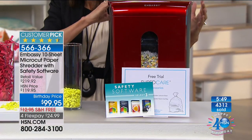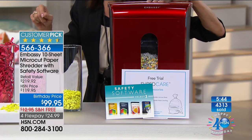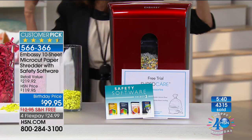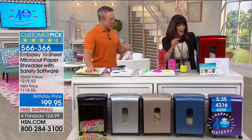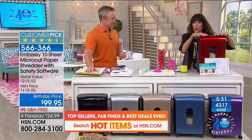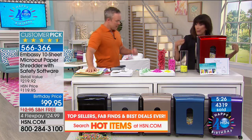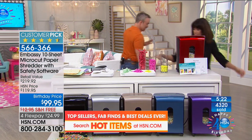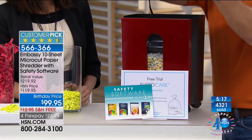With my old shredder I always had to take the top off, and if you tried to put a credit card in it would jam. You know that sound if you have one of those old shredders. With this one you just pull out the front drawer, take it to the trash, dump it. It ships to you for free. We're going to take the lid off so you can see the gears inside.